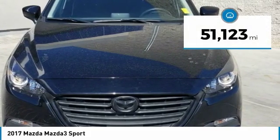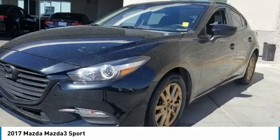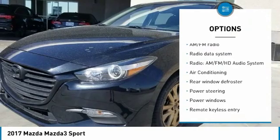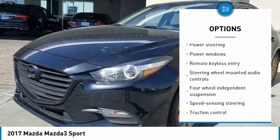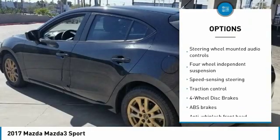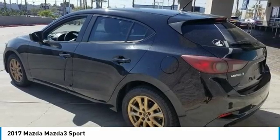This vehicle has less than 55,000 miles. Here are some of this vehicle's great options: traction control, air conditioning, dual airbags, power steering, four-wheel disc brakes, electronic stability control, trip computer, rear window defroster, power windows, tachometer.